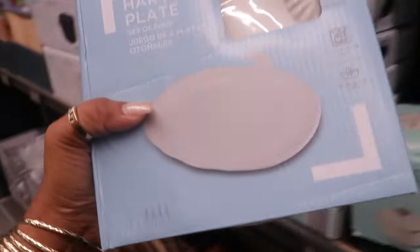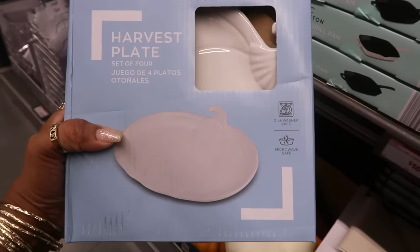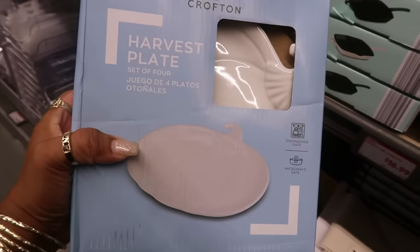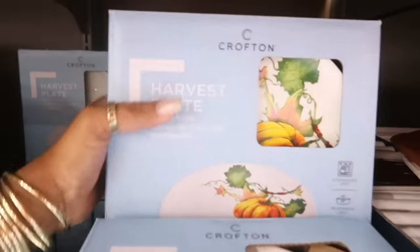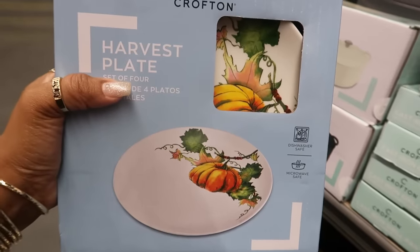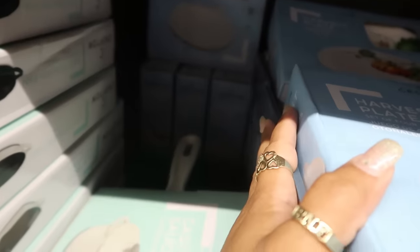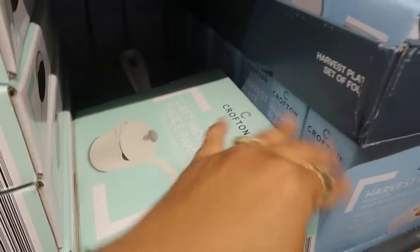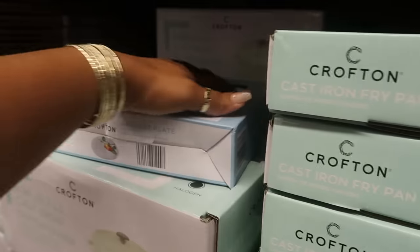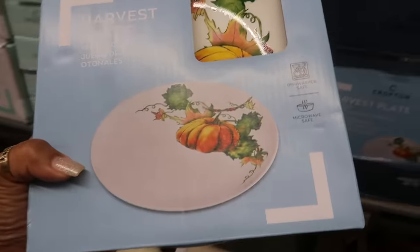There's some harvest plates, a set of four — dishwasher safe, microwave safe — for $10. So you have the plain white ones. There's also this one with the pumpkin on it. That's pretty. I thought there was another color, but I'm only seeing the pumpkins and the white. But that's not bad for $10 for four of those plates.